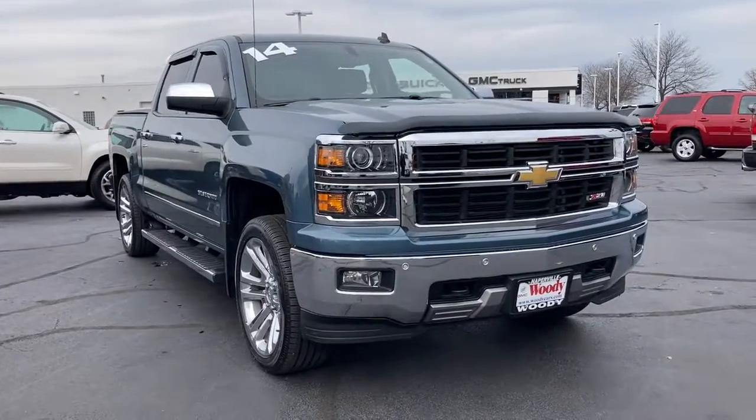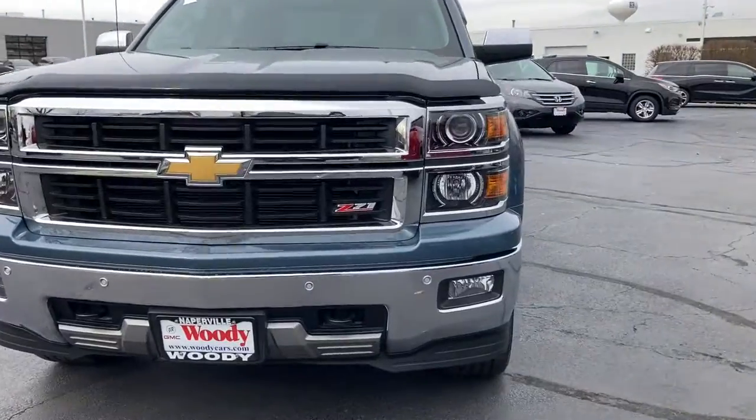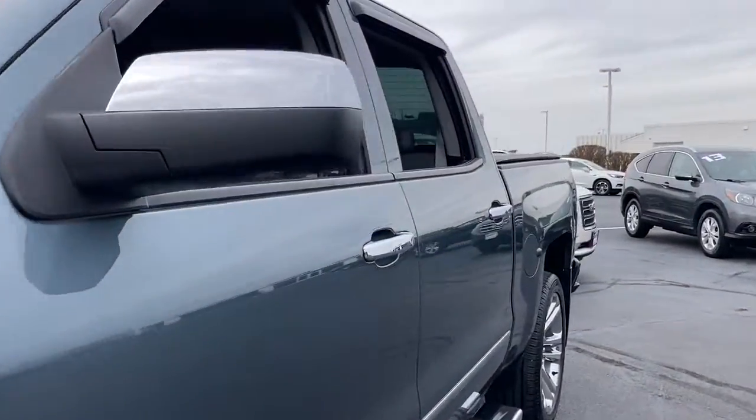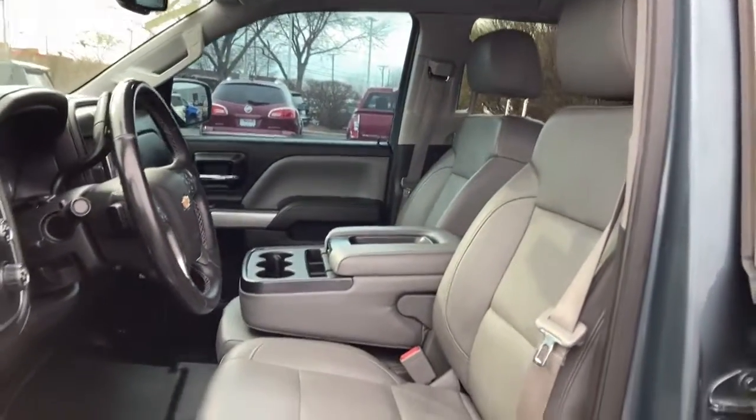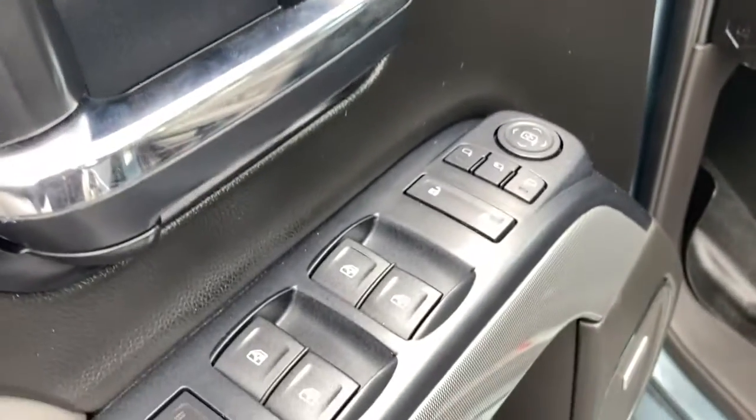Hop into the 2014 Chevrolet Silverado 1500. This vehicle still has fewer than 60,000 miles on the clock, so it won't last long. The smooth-riding Silverado 1500 delivers rugged strength, a quiet and spacious cabin, agile handling, and technology that keeps you connected.